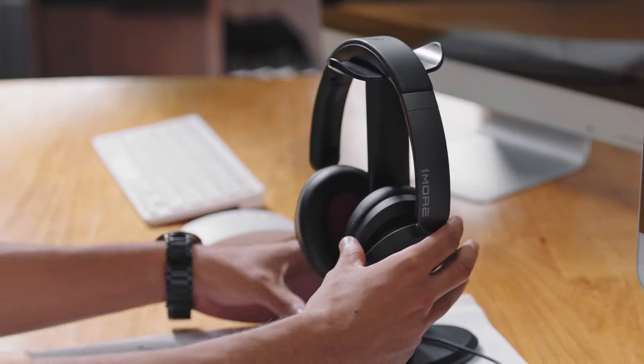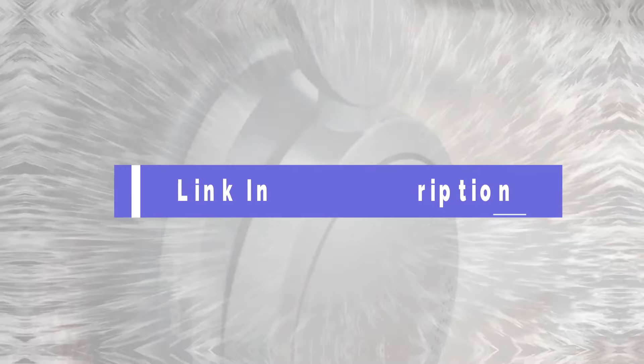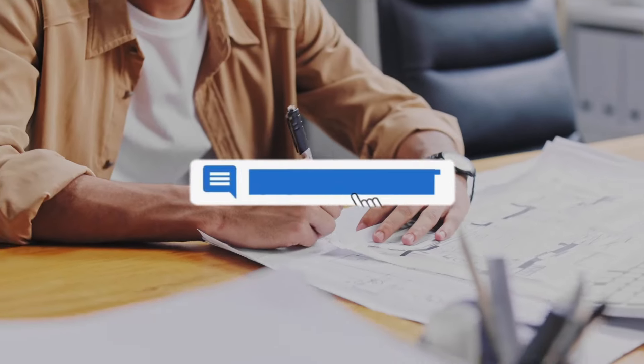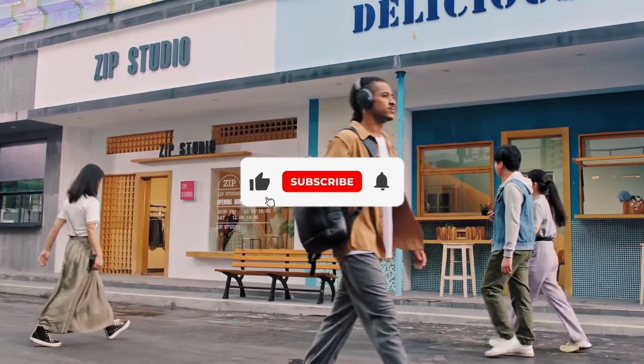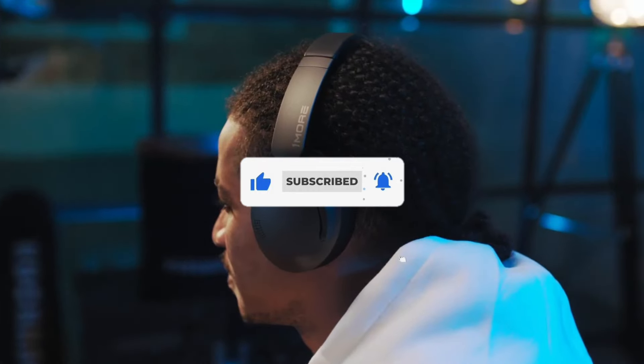That's all for our list of the five best noise-canceling headphones on the market. Head over to the description below for links to more detailed info on each of the products. Remember to leave a comment to let us know your opinion. Thanks for watching. If we helped you out in any way, please hit the like and subscribe buttons. We'll see you guys in the next video.